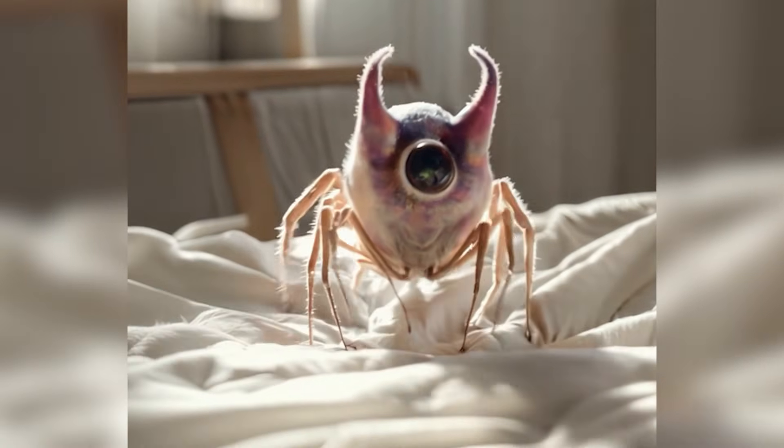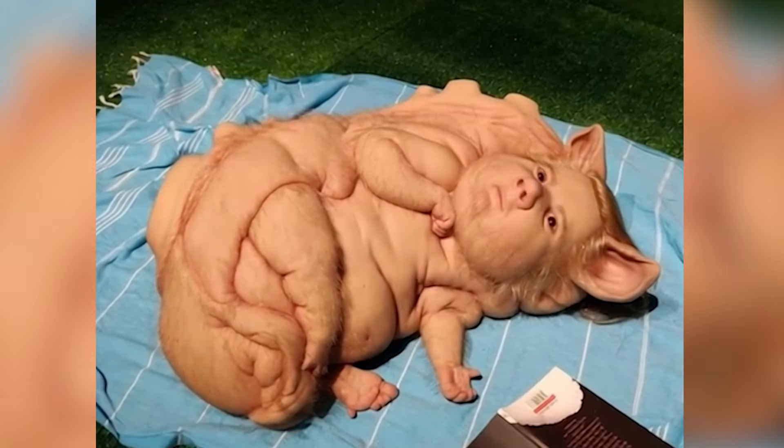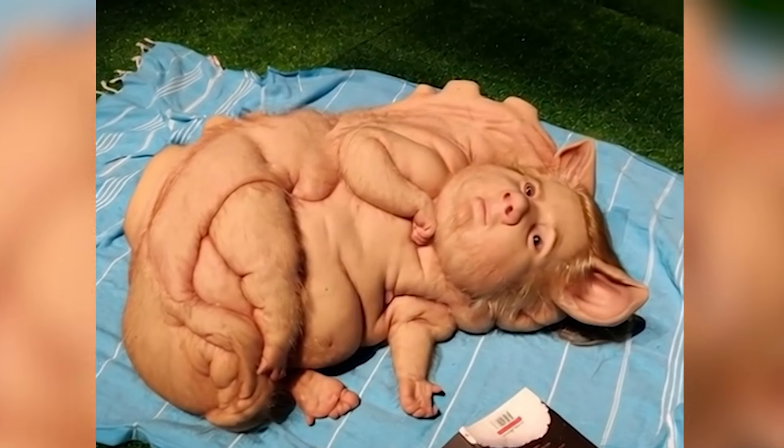Get ready to dive into nature's most shocking glitches, mutations that seem ripped from the pages of a horror story. This video uncovers 10 jaw-dropping examples where evolution's blueprint went horribly wrong,